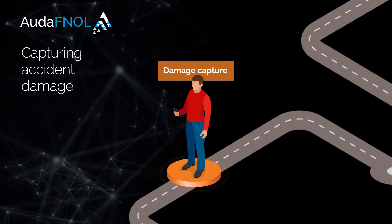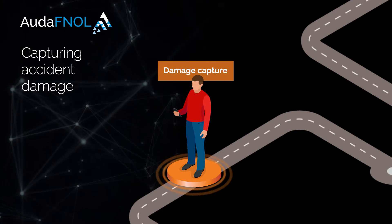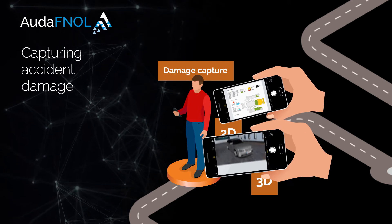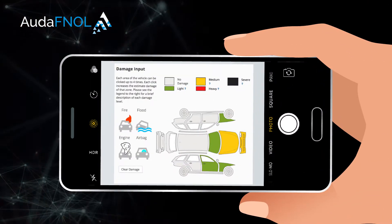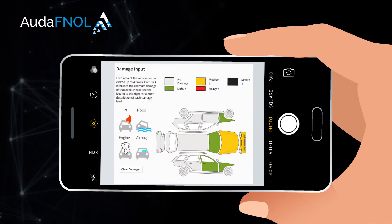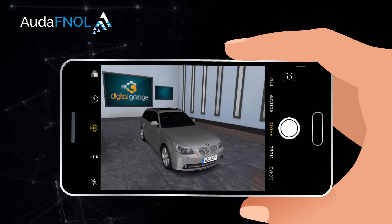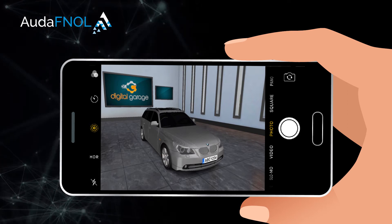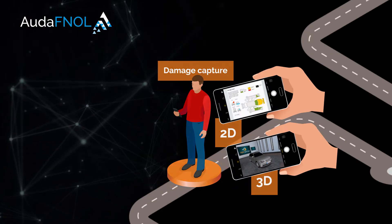Capturing accident damage: the customer has a choice of using 2D or 3D damage capture technology, with no lengthy scripts or questioning. 2D damage capture enables customers to mark damage via a traditional helicopter view of a vehicle. 3D damage capture employs a gamification-type representation of the customer's exact vehicle, so they can mark the damage interactively and present a real-life depiction.